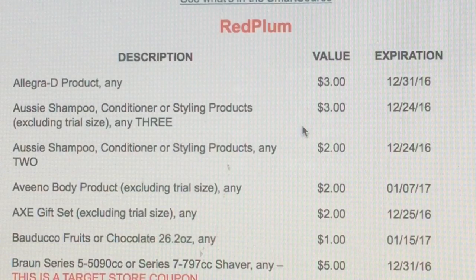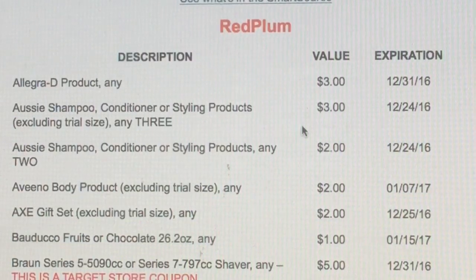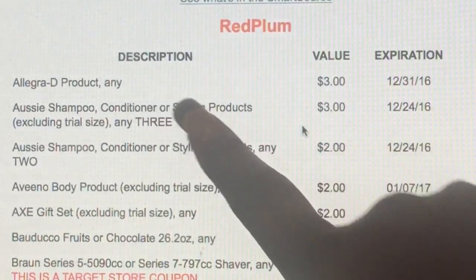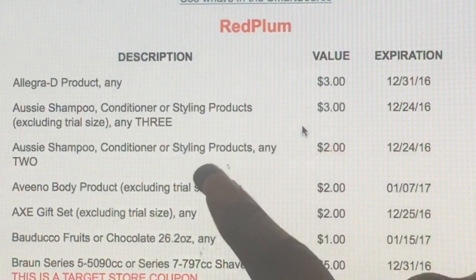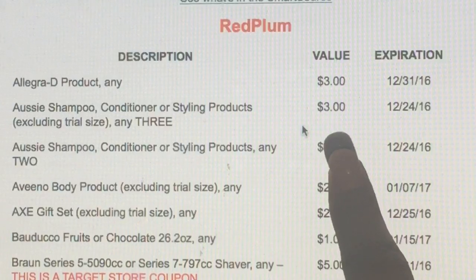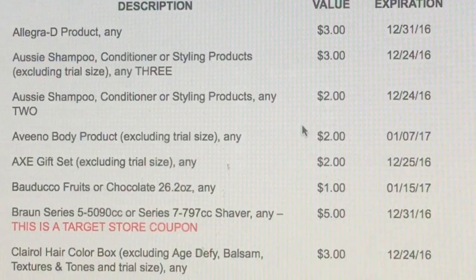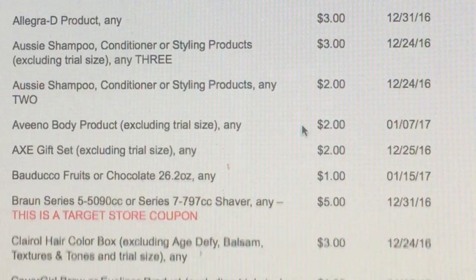We're going to get right into the coupon insert for 12/11. It looks like we're going to have a Red Plum and a Smart Source, so let's go ahead and jump right into it. Just so you know, this is just a preview of what these people get in their area — every area gets something different.